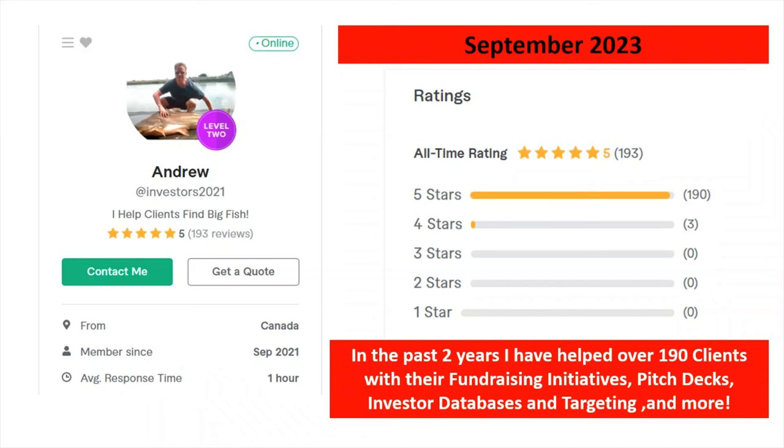In the past two years I've helped over 190 clients with their fundraising initiatives, pitch decks, investor databases and targeting, and more. If you click my Fiverr link below, you can go to my profile and see the different gigs I have to help people with their fundraising.